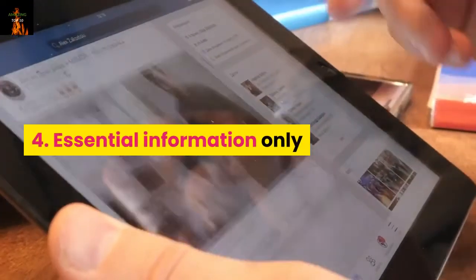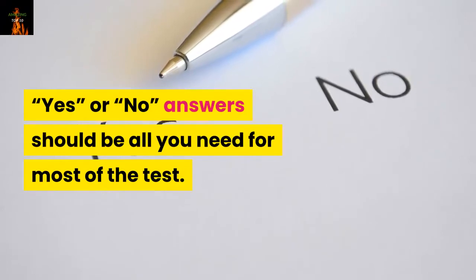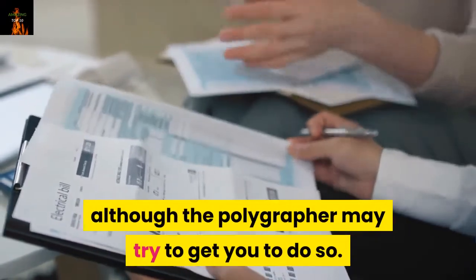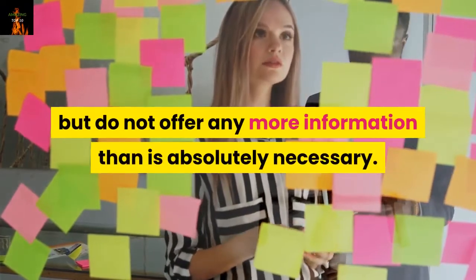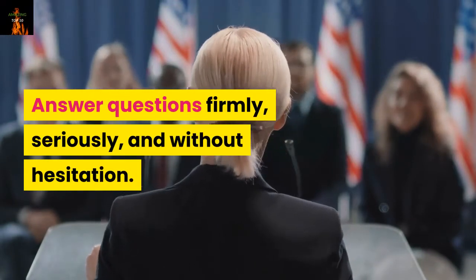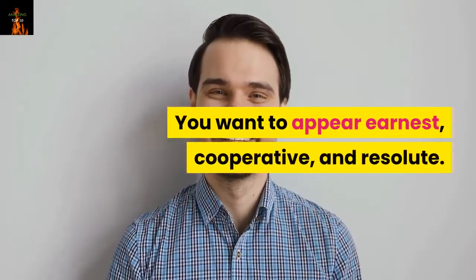Number 4: Essential information only. Say only what you need to. Yes or no answers should be all you need for most of the test. Resist the temptation to explain your answers or to go into details, although the polygrapher may try to get you to do so. Be courteous and cooperative, but do not offer any more information than is absolutely necessary. Answer questions firmly, seriously, and without hesitation. This is no time to joke around or try to be crafty. You want to appear earnest, cooperative, and resolute.